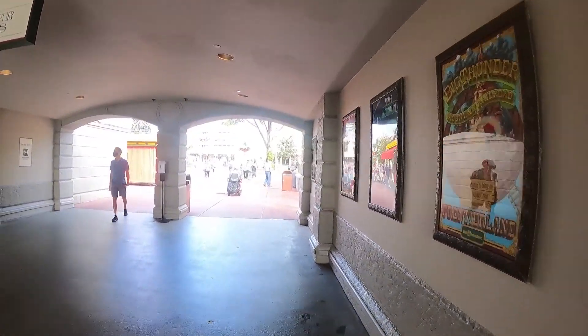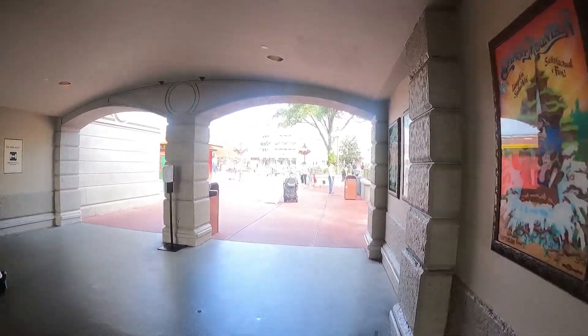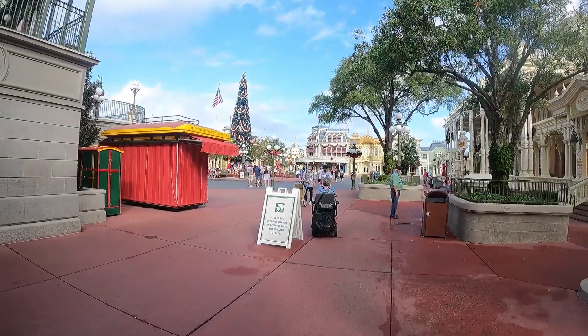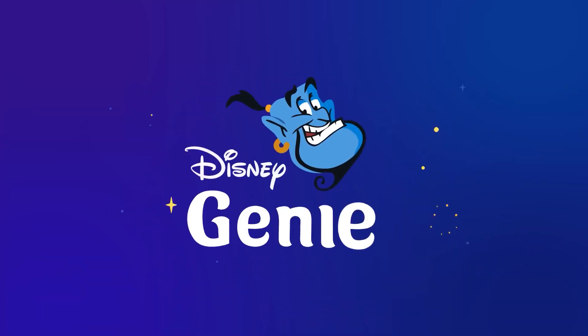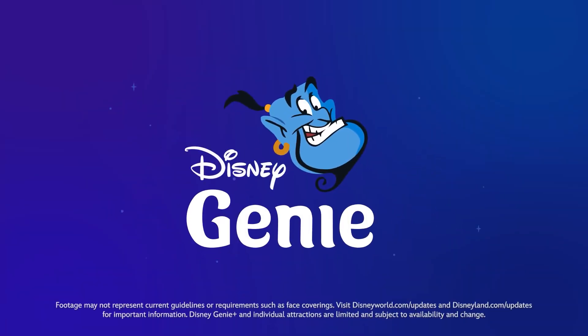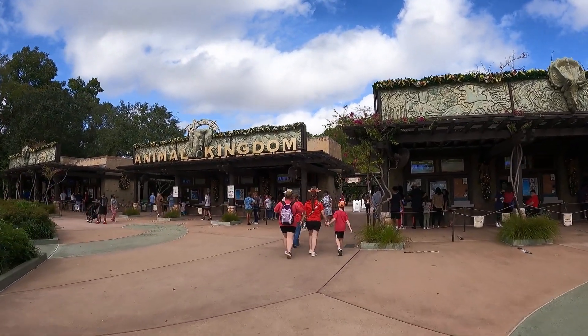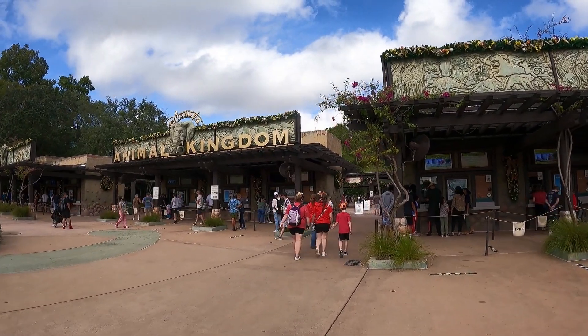Today, let's dig into Disney Genie. Don't know what it is? This new service launched at Walt Disney World earlier this year, and it's embedded within the existing Disney app. There are two parts of the service — one of which is free, which offers help with planning your vacation, dining recommendations, etc. But what most folks were talking about was the paid portion of the app, which is Disney Genie Plus.